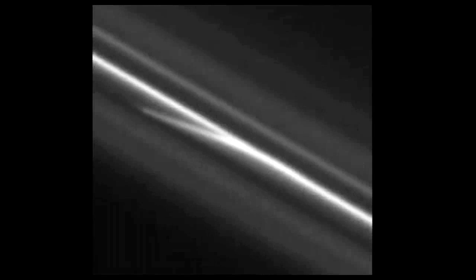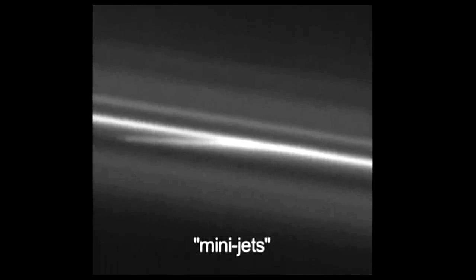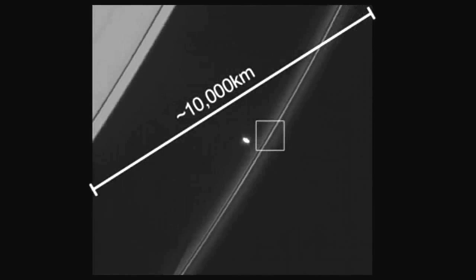We've highlighted the area where these trails can be seen. These are slow-speed collisions, perhaps just a few metres per second, but they drag these glittering ice particles out of the F-ring with them. Cassini scientists have been calling these trails mini-jets. They look tiny because in the full image you're looking along about 10,000 kilometres of the F-ring.